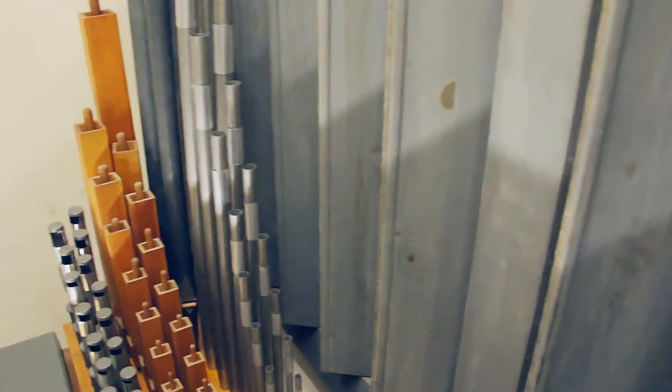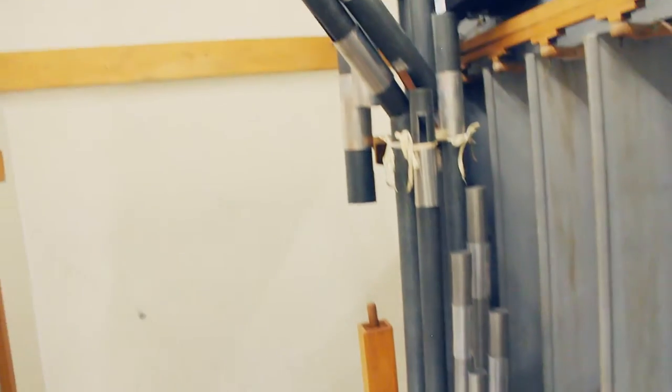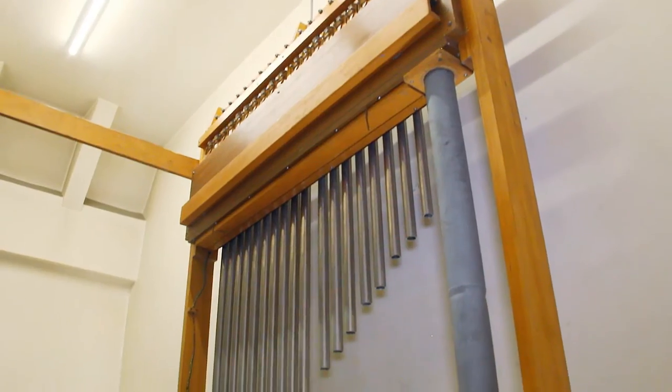And high above the balcony is our final division, the echo division. It's a smaller division, featuring amongst other voices, the tubular chimes.